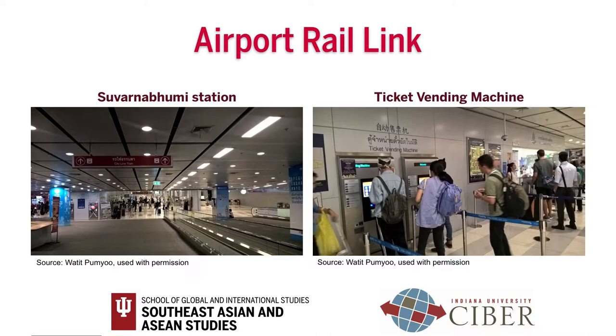To take the train, follow the signs for the airport rail link and go down to the basement. The train runs from 5:30 a.m. through midnight. Fares are calculated according to distance, ranging from 15 to 45 baht, which is less than 2 US dollars. You can buy a token at the ticket office or at automatic vending machines, which are available in Thai and English.